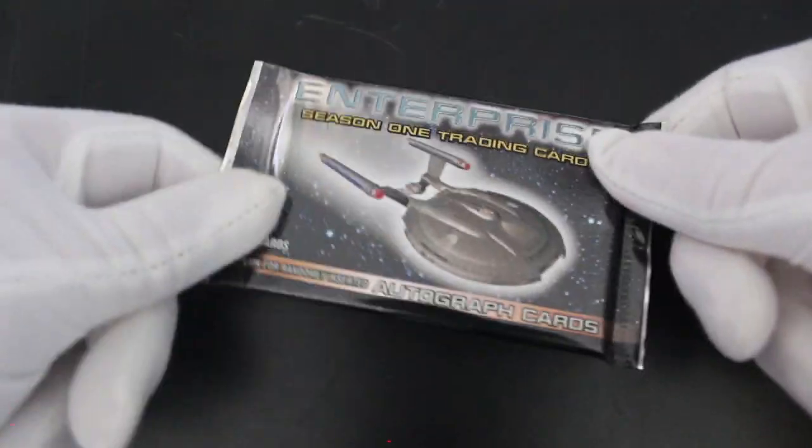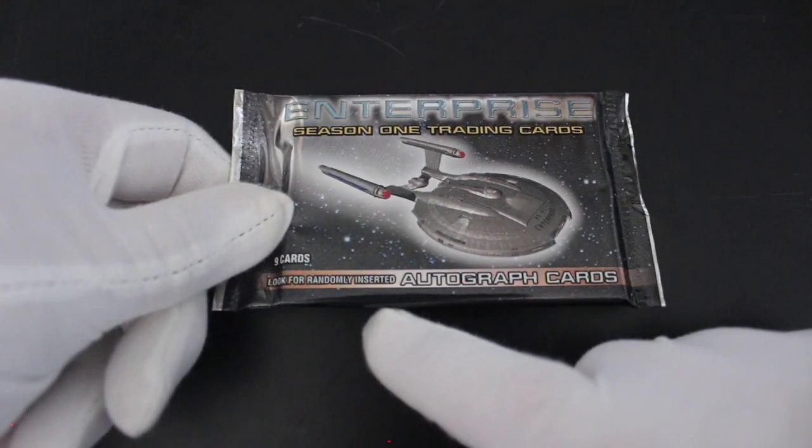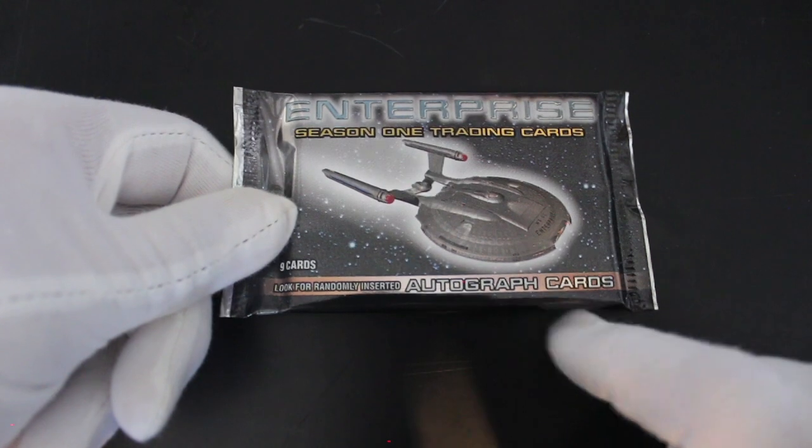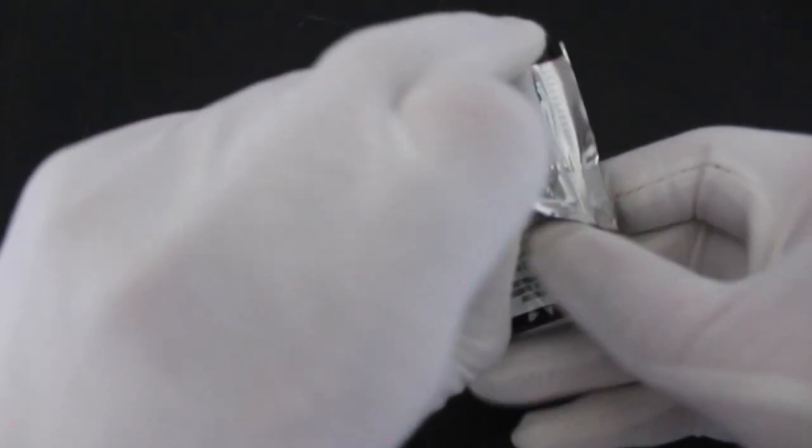Hello, it's me Trading Card Tony with another pack. Today we've got Enterprise Season One trading cards. Look for randomly inserted autograph cards — are we gonna get any? We'll see.